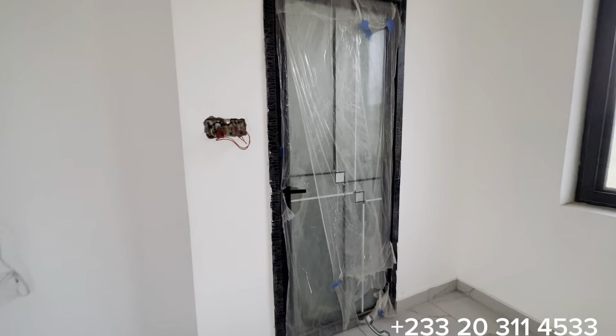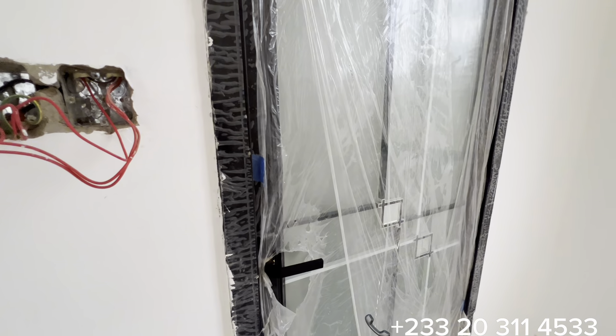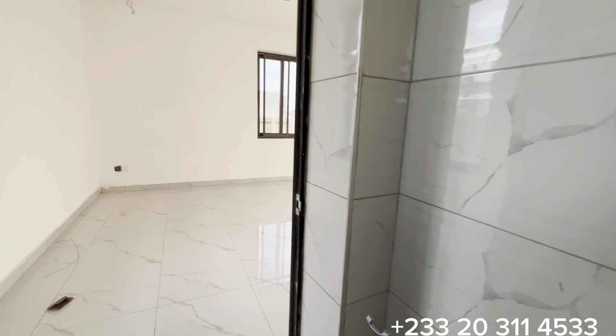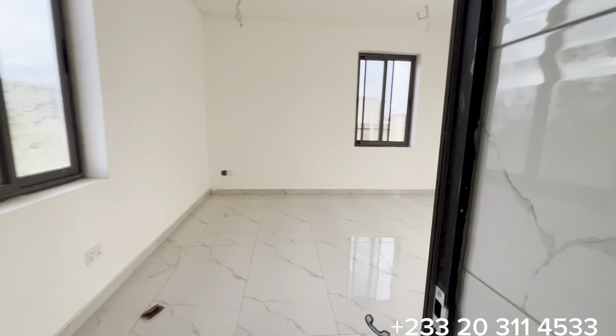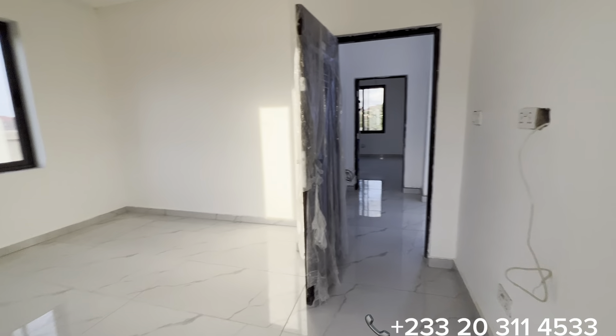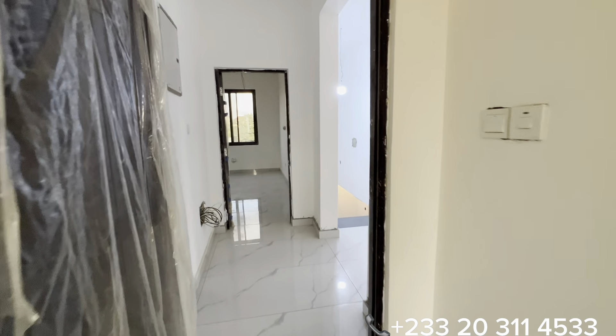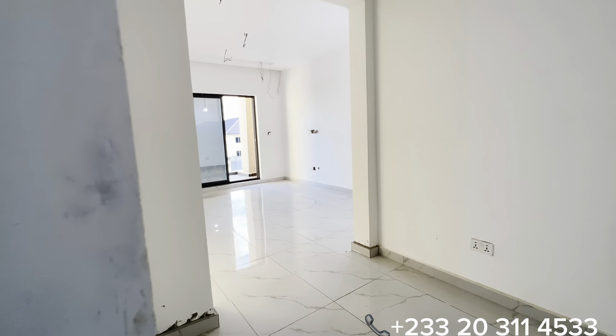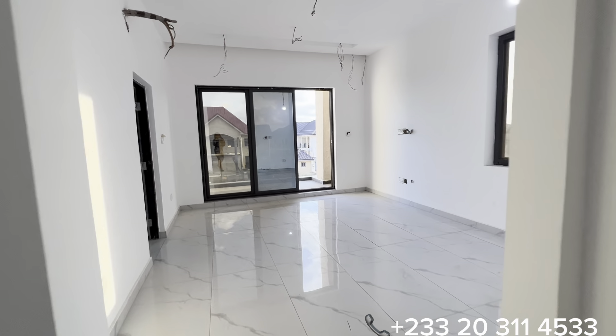Through this door you have access to the washroom for this bedroom. Please subscribe, leave a comment, and tell us where you're watching from and what you think about this property. At this stage you have the chance to decide what type of accessories to be installed in the washrooms, the living area including the air conditioners, and the kitchen as well. Kindly give us a call and let us help you through the purchase process.